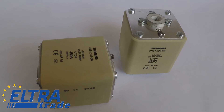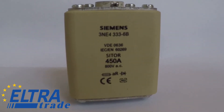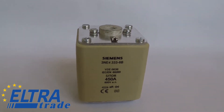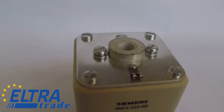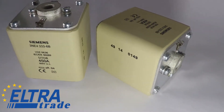Siemens SITOR Fuse Link. Siemens fuses are very widespread due to their versatility. They are used in electrical installations of administrative and residential buildings, at various industrial enterprises and small industries, as well as in energy-saving systems and complete switchgears. Fuses are designed to protect important sections of installations and structures.